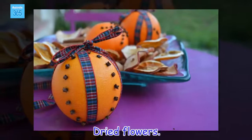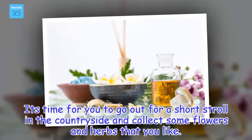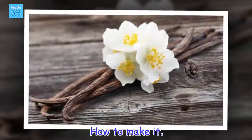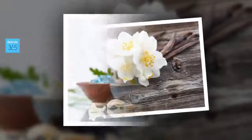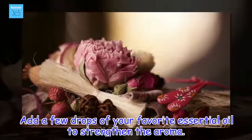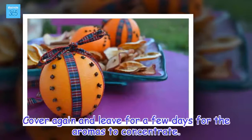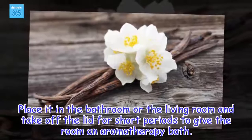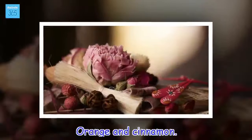Dried flowers. It's time for you to go out for a short stroll in the countryside and collect some flowers and herbs that you like. Rose petals, rosemary and eucalyptus emanate ideal scents for making a natural air freshener. How to make it: keep the flowers and aromatic herbs in a glass jar with a lid for a week. Add a few drops of your favorite essential oil to strengthen the aroma. Cover again and leave for a few days for the aromas to concentrate. Place it in the bathroom or the living room and take off the lid for short periods to give the room an aromatherapy bath.